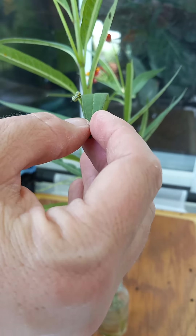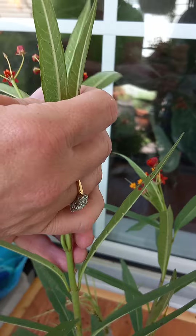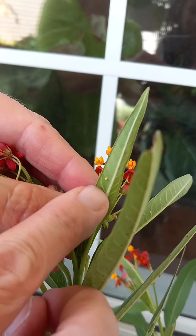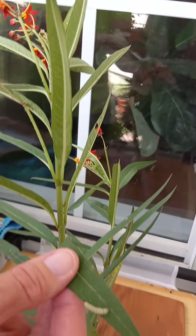I'll see if I can find an egg on this plant sometimes. Oh, that's an egg — the little tiny thing. Yeah, that's a monarch egg. So 10 days this, 10 days this.